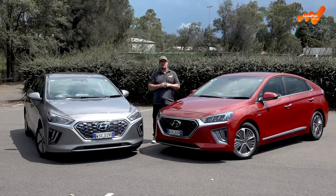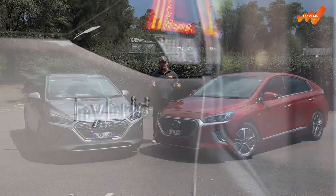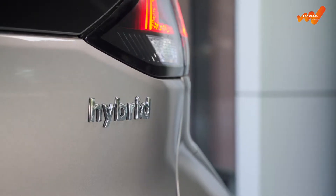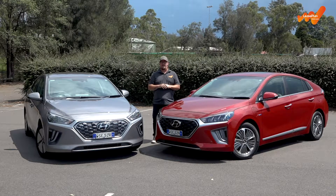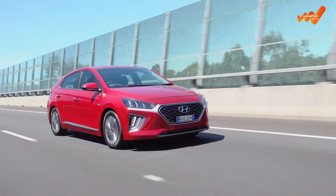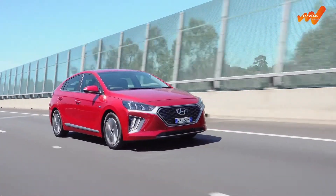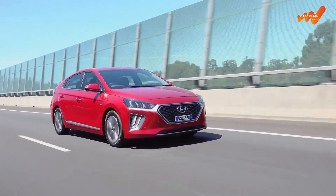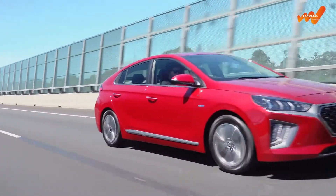Whichever route you take, a hybrid vehicle is a more efficient option than a conventional petrol car, and is therefore going to save you significant money in overall running costs. There are more hybrids available now than ever before, and there are plenty more to come. So if you're looking at transitioning to electric power in the future and want to know more about hybrid options today, speak to your fleet advisor for more information.